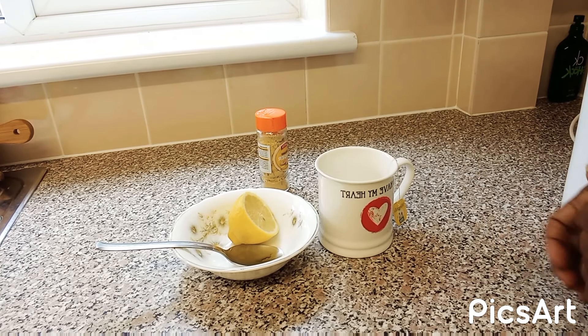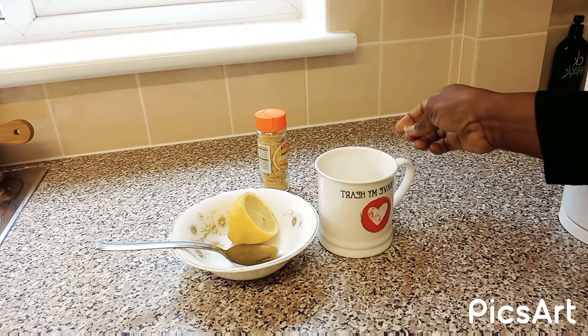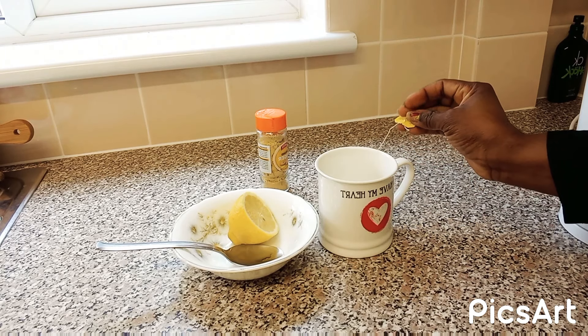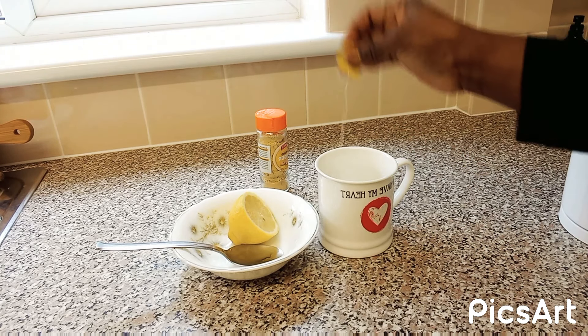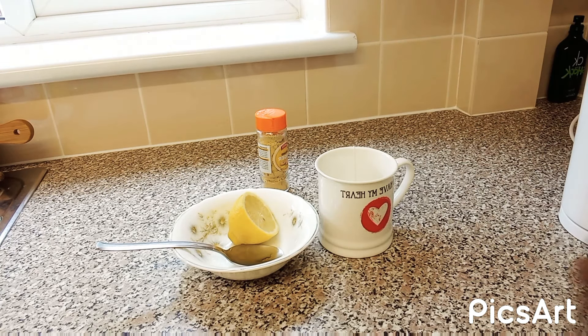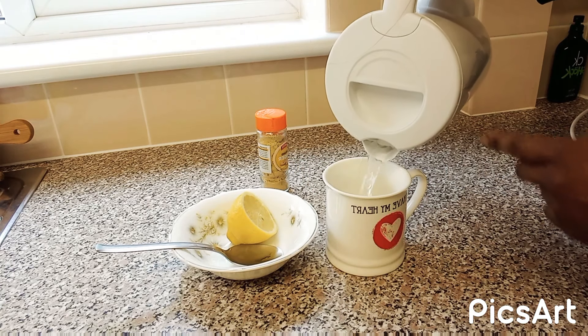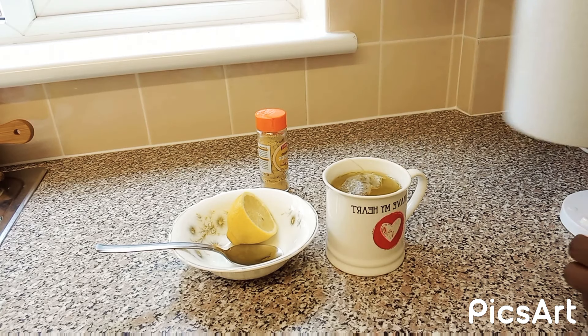The first thing we are going to be needing is a tea — you can use anything of your choice. You can use green tea, Lipton tea, anything. So we are going to be making our tea with hot water. That's it.